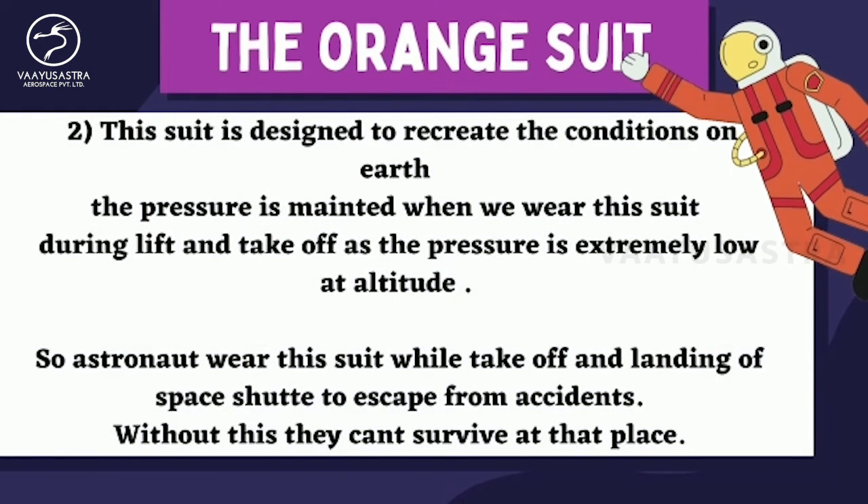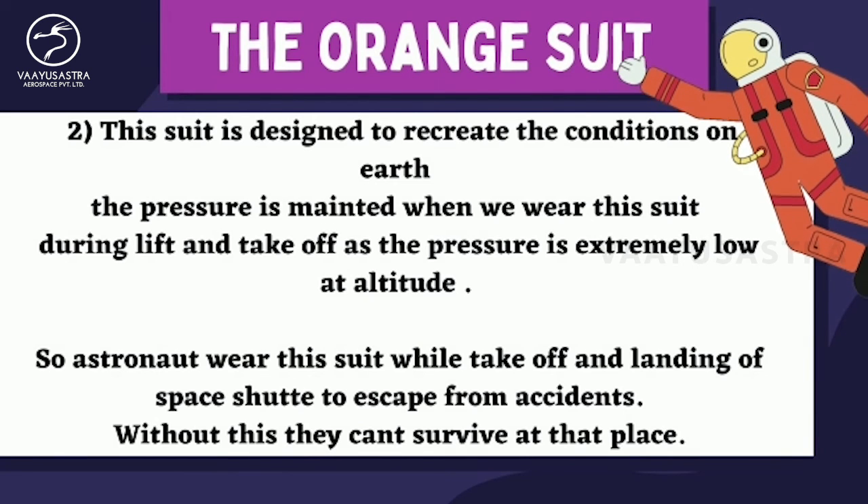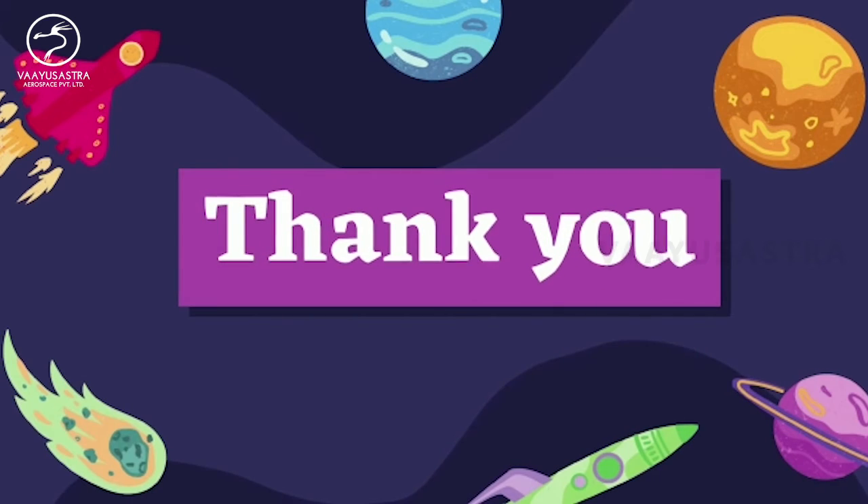Second, this suit is designed to recreate the conditions on Earth. The pressure is maintained when we wear the suit during lift and take-off, as the pressure is extremely low at altitude. So, astronauts wear the suit while take-off and landing of the space shuttle to escape from accidents. Without this, they cannot survive at that place. Thank you.